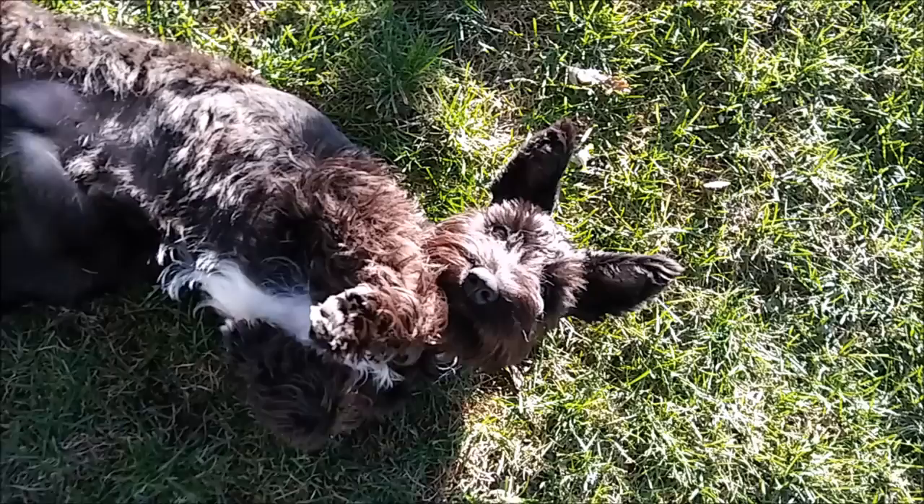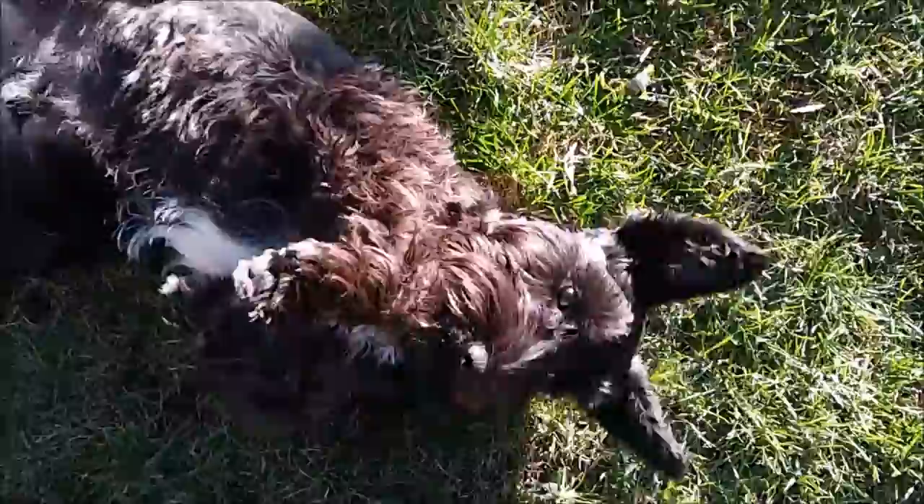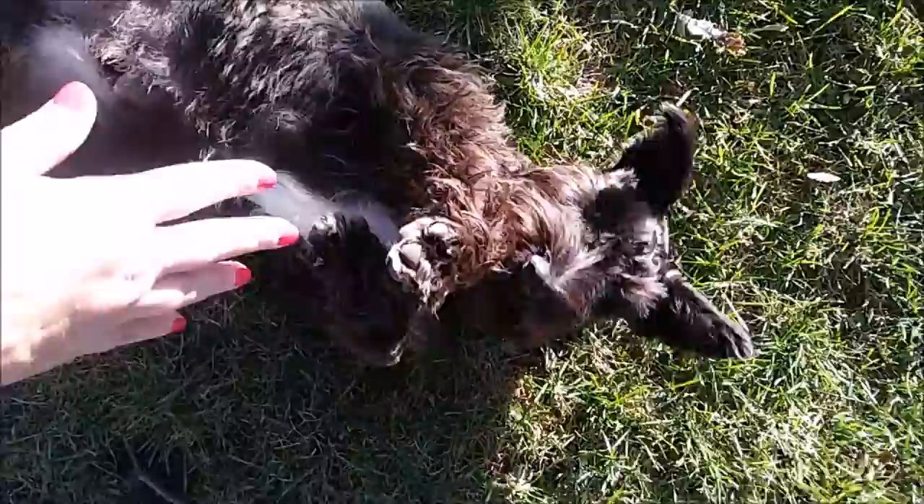I'm gonna get you! You want me to get you? You're so cute. You need a haircut — yes you do! Bye-bye.